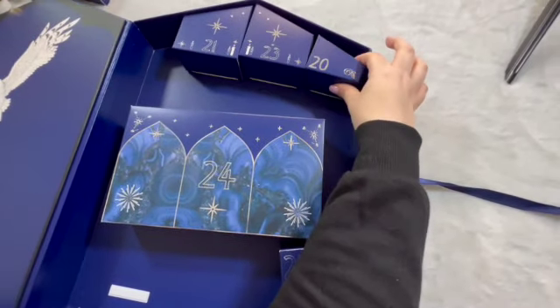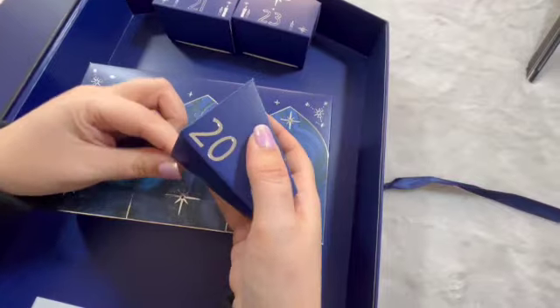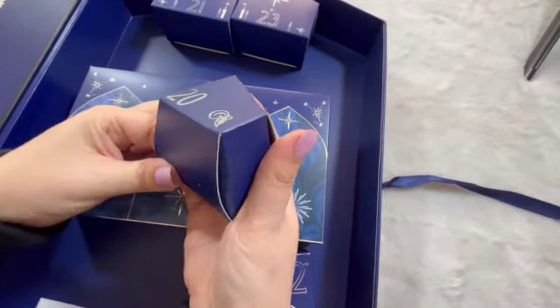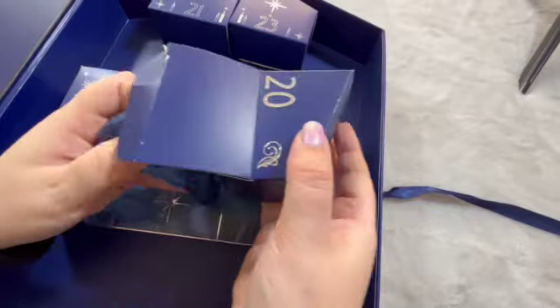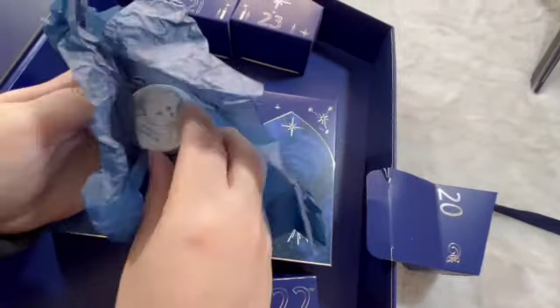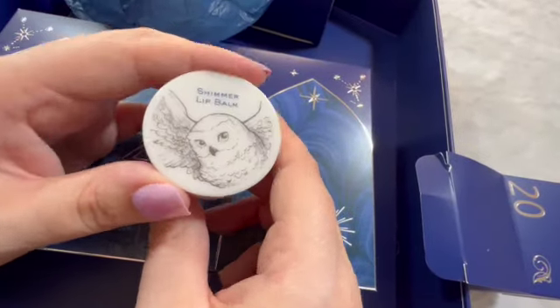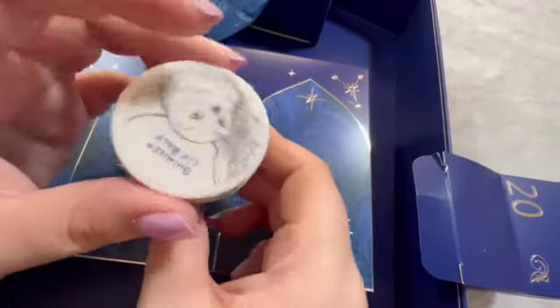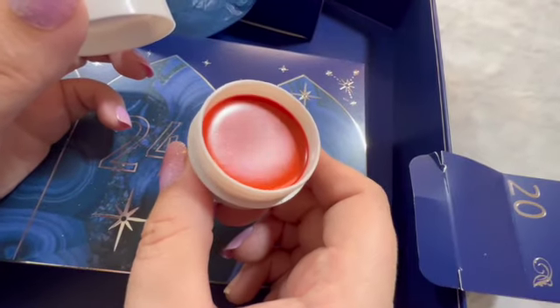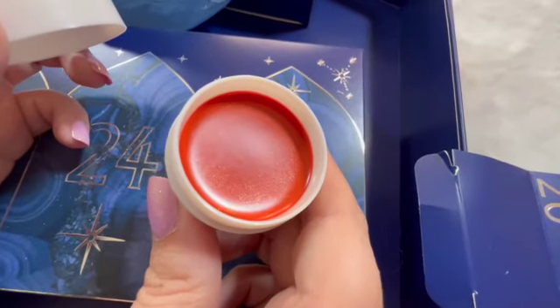Number twenty — shimmer lip balm with Hedwig on it. That's pretty. Hopefully we can pick that up on camera — how sparkly that is.